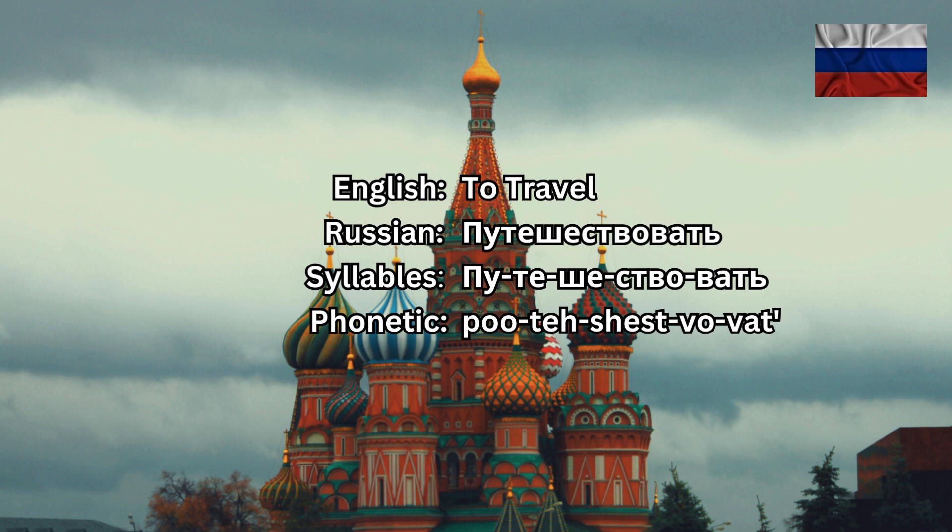ПУТЕШЕСТВОВАТЬ. Now listen again and repeat. ПУТЕШЕСТВОВАТЬ. Well done.